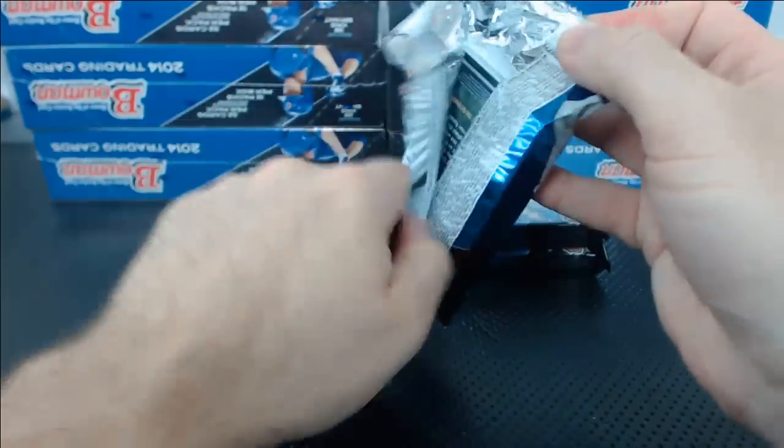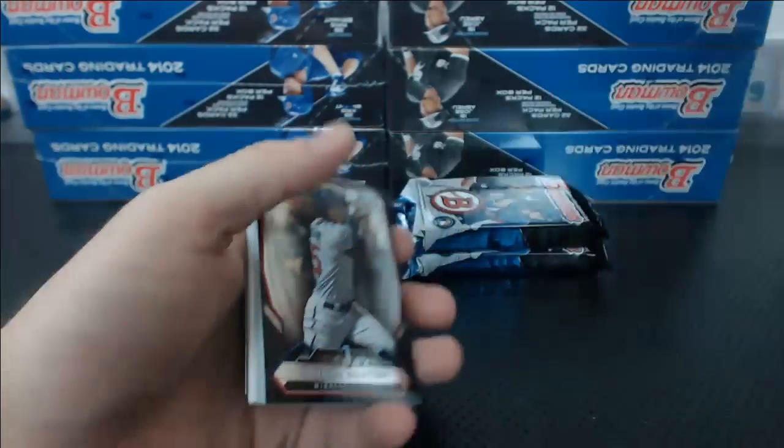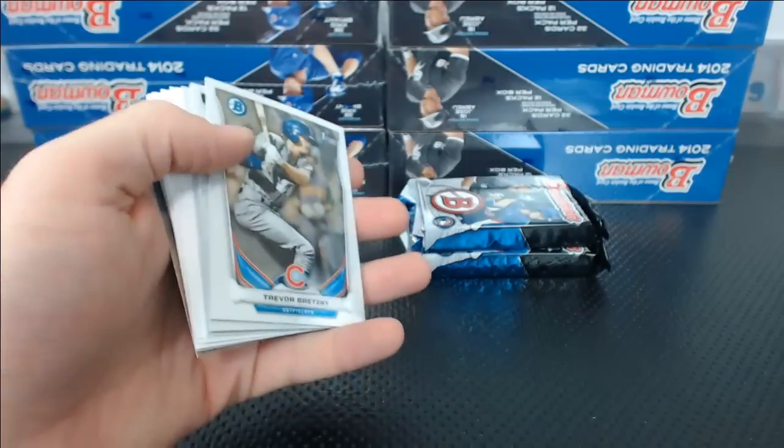Hey Rasmus — how many times has someone asked me how many cases I have of something? And how many times have I answered it truthfully? Byron Buxton top 100.